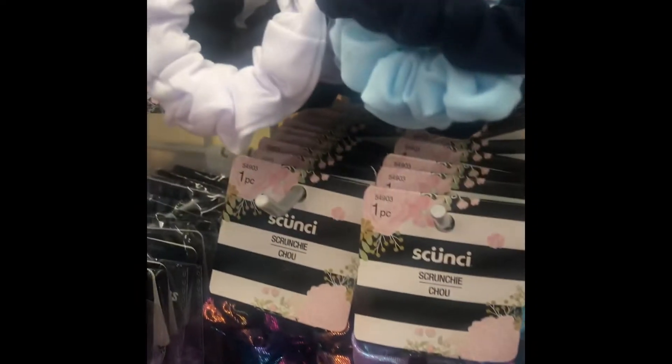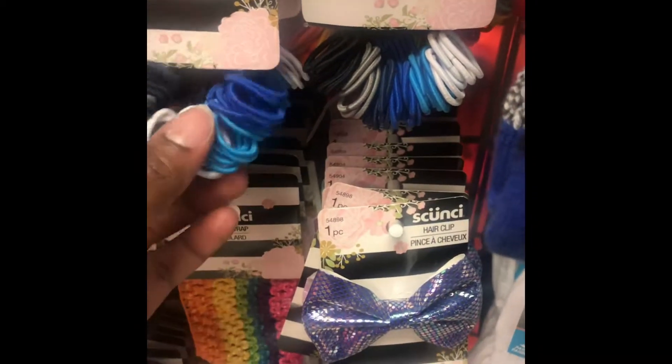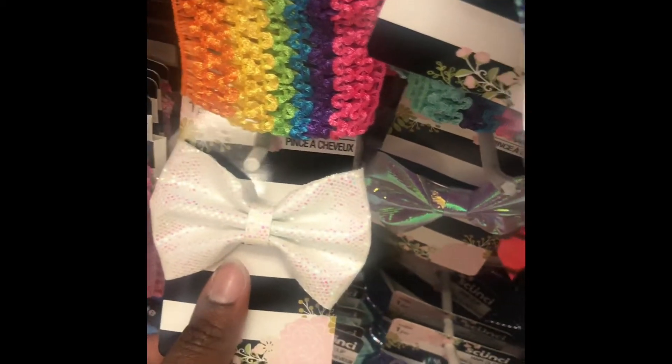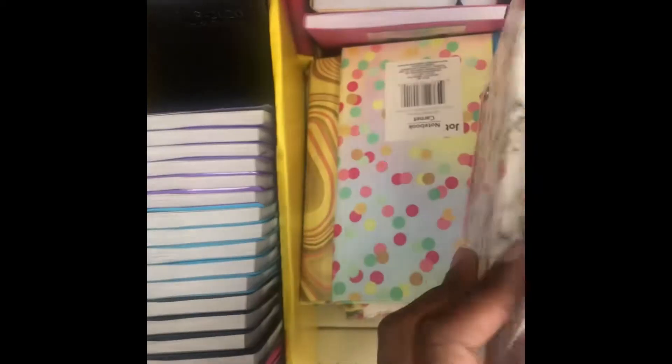These Country Brands scrunchies are so cute — they're like the metallic mermaid. And then we have multiples of the elastics and these very cool metallic bows, these are cute. I think we may pick up a few. Okay, these are some great-looking notebooks — let's see, are they lined? Hard bound notebook pages.